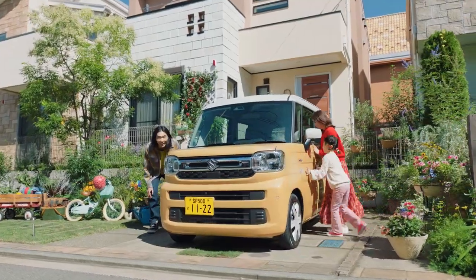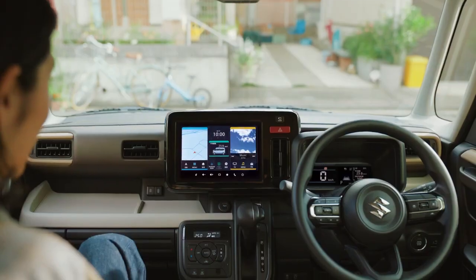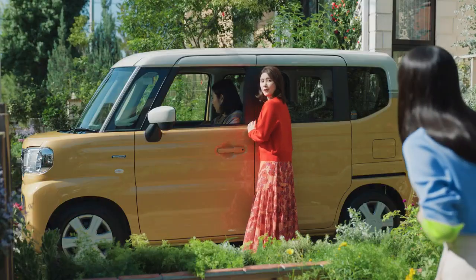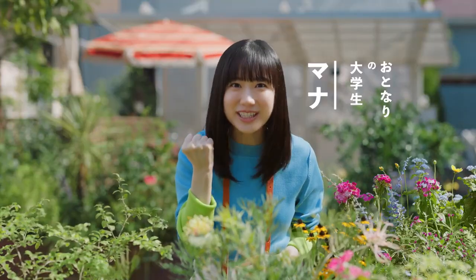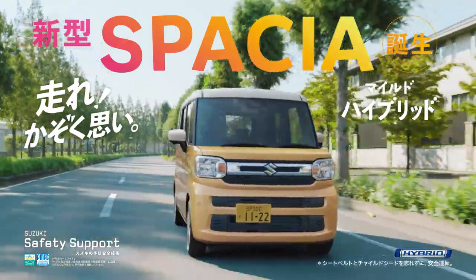Whether the rear seats with their ottoman-like extensions seen on the Spacia will come to India is yet unknown. The YDB will be positioned under the Ertiga and XL6 in Maruti Suzuki's lineup, but will be retailed from the company's premium Nexa showrooms.